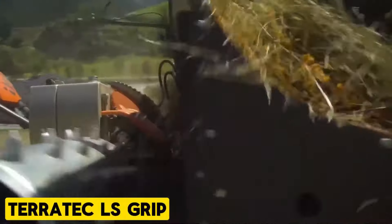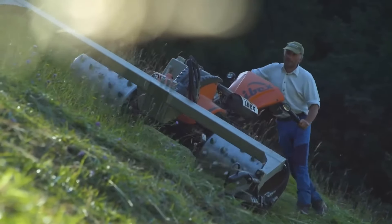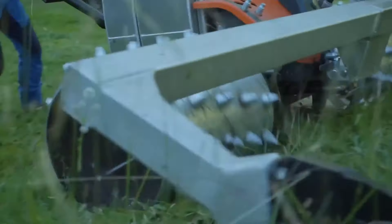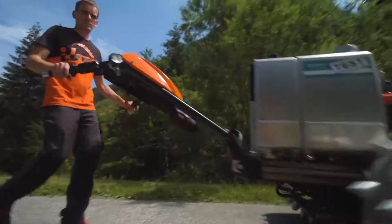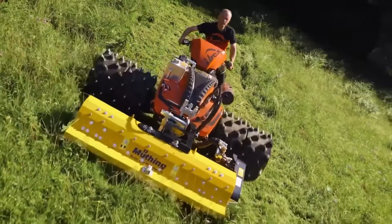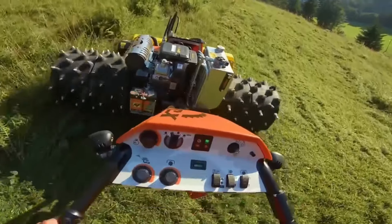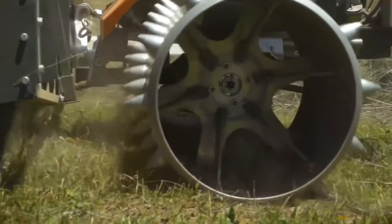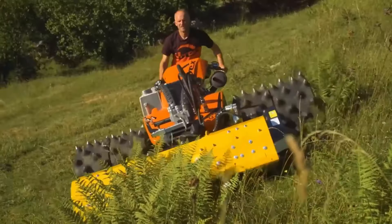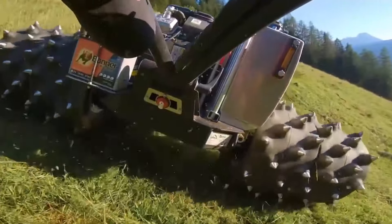Terratec LS Grip. The LS Grip innovatively merges the benefits of pneumatic tires and spiked rollers, offering enhanced safety and comfort for wide-track mowers. Designed as a rubber-spiked roller, it delivers superior traction and smoother operation on various terrains. It is compatible with standard single-axle power tools and promises optimal performance with minimal wear, thanks to its steel-tip reinforcement.